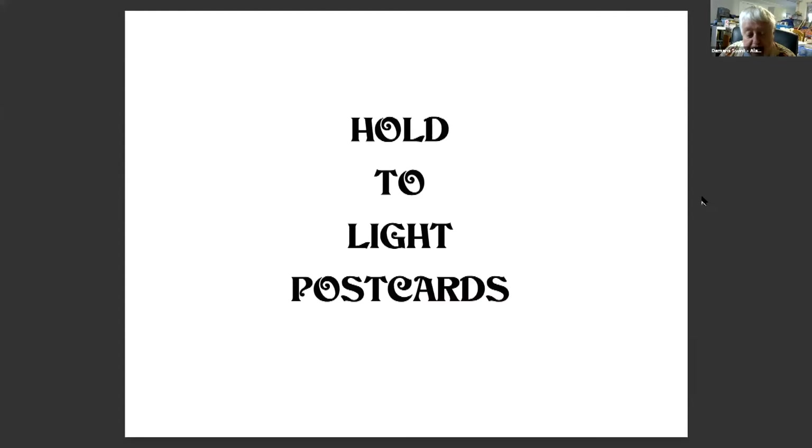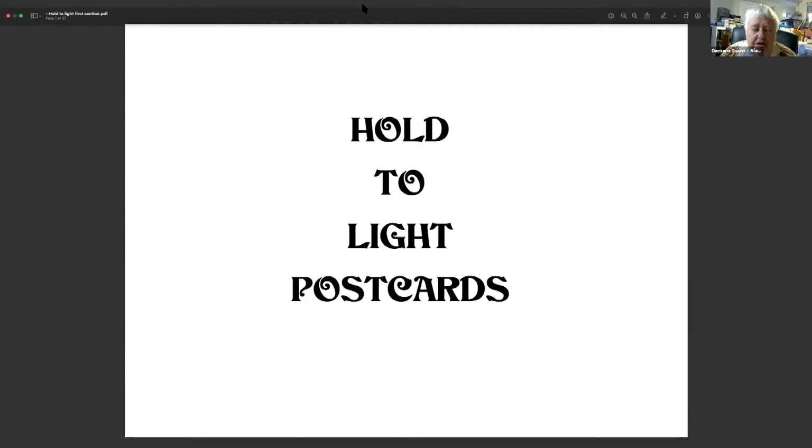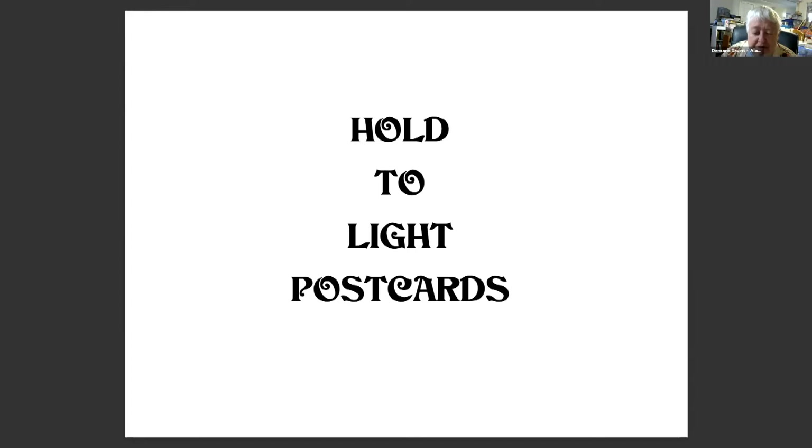Thank you. Hello, and thank you all for coming to listen to me. If you don't like Hold to Light postcards, too bad — I do. This talk is about Hold to Light postcards, which are those that you look at in one direction or one scene, and when you held it up to a light, you would see something different.